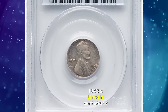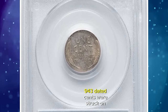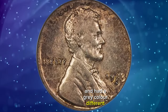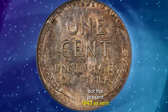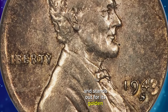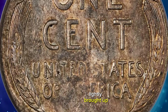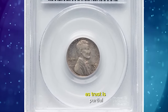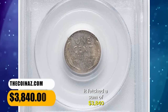1943 S Lincoln Cent struck on a dime planchet, graded as AU55 by PCGS. 1943-dated cents were struck on zinc-plated steel planchets and had a gray color different than the brown to red shades of Lincoln Cents struck in other years. But the present 1943 S cent is a wrong planchet mint error, struck on a silver dime planchet, and stands out for its golden-brown toning. Circulation wear is minimal, but portions of the coin are lightly brought up. The coin has the appearance of being struck a few degrees off-center toward 2 o'clock, as TRUST is partial and the obverse rim is wide near 8 o'clock. It fetched a sum of $3,840.